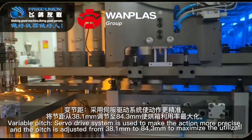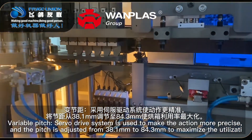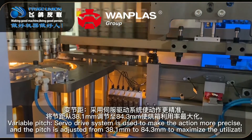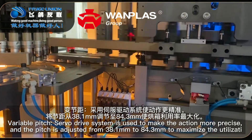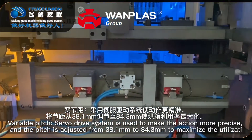Feature 10: Variable pitch. A servo drive system is used to make the action more precise, and the pitch is adjusted from 38.1 mm to 84.3 mm to maximize the utilization of the oven.